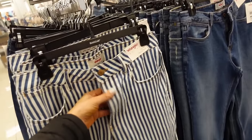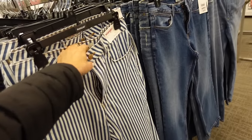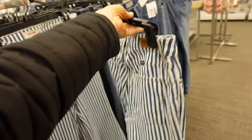New Wrangler denim on sale — I love the blue and white stripe americana style. You could do a white, blue, or yellow top with red accessories. Regularly $59, down to $39.99.